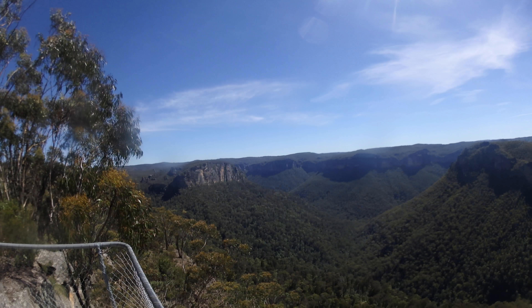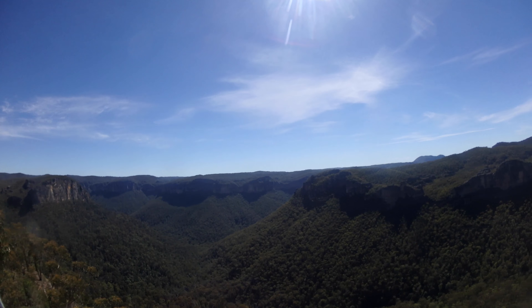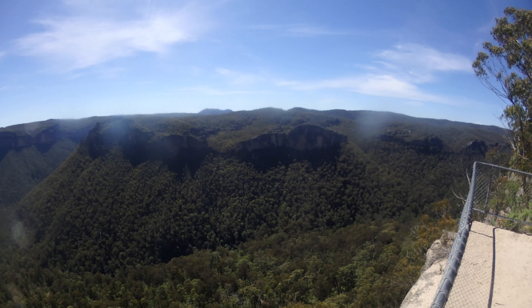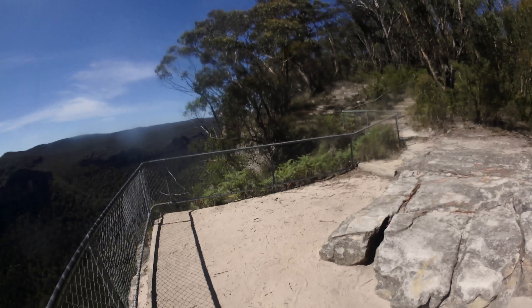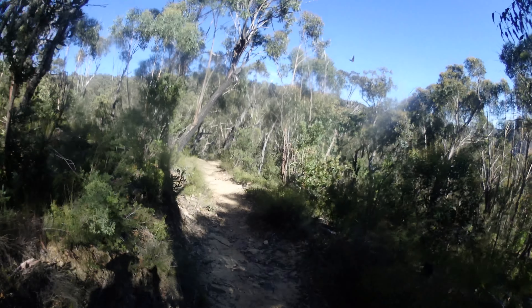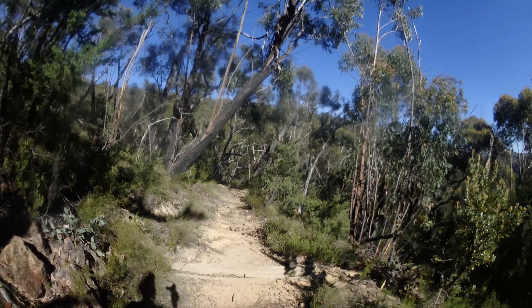We'll be hitting a lookout fairly soon and then it's a long way down. I'm at a pretty amazing lookout over the valley — it's sort of in shadow a bit, it's probably better in the afternoon to be honest, but it's still really amazing. The falls are down there where you can kind of see that hole with a little shadow.